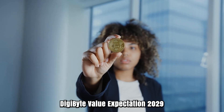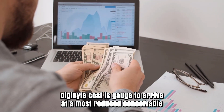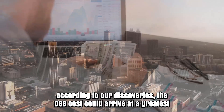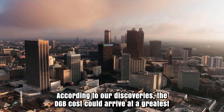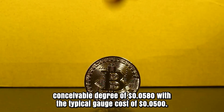Digibyte Price Prediction 2029: Digibyte cost is gauged to arrive at a lowest conceivable level of $0.0482 in 2029. According to our findings, the DGB cost could reach a greatest conceivable level of $0.058 with an average forecast cost of 5 cents.